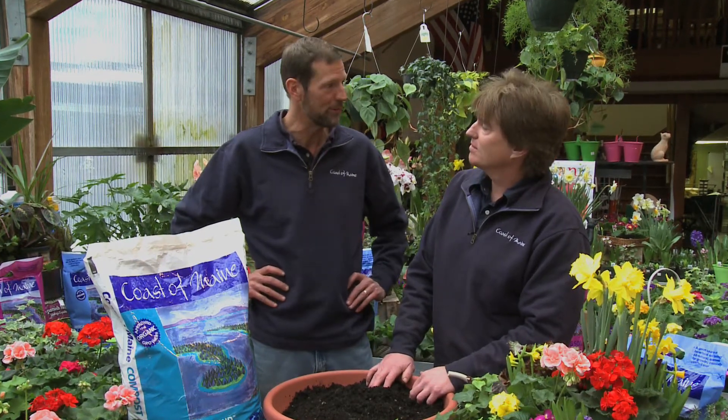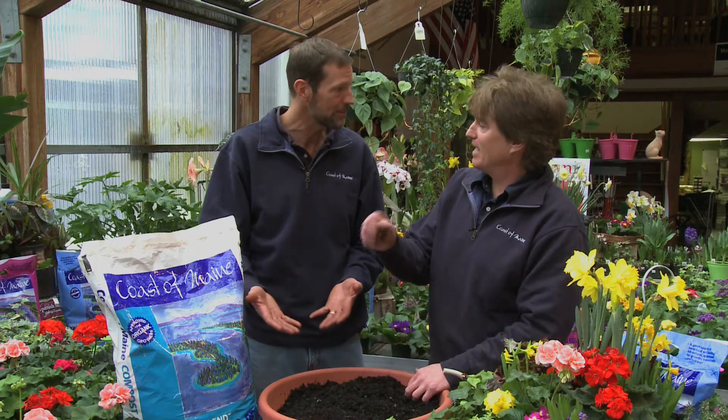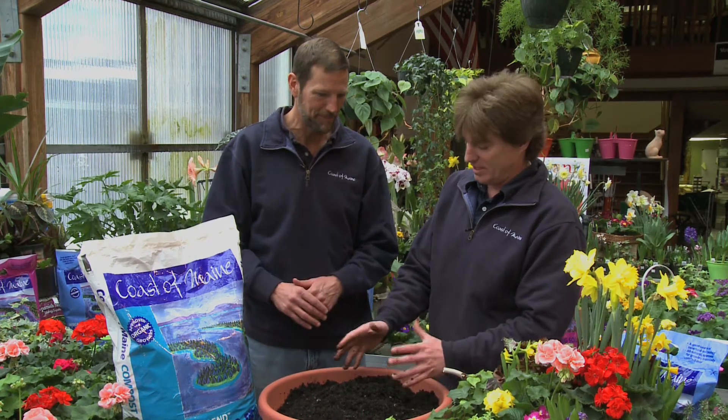He came up with the idea of composting them. So the first product had entire mussel shells in it, and after it was done composting, he bagged it up and went around selling it to independent garden centers — he went banging on doors and putting it in there.